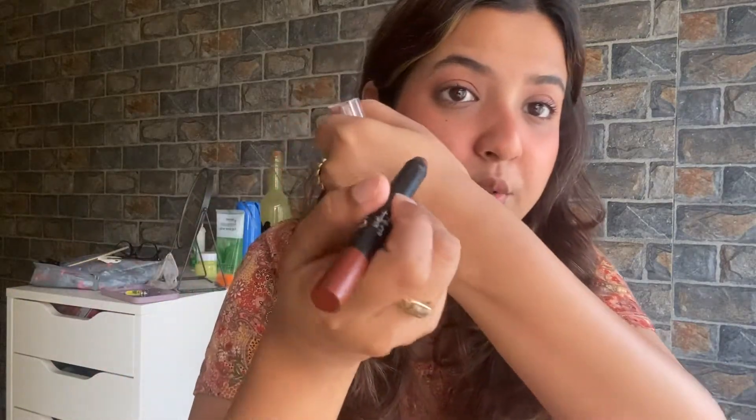Moving on to the third item — I have a makeup product, and it's a lipstick. I'm talking about this Mars lipstick in the shade 'Girl Power.' I saw it in a reel and immediately ordered it from Amazon — Mars is available on Amazon, in case you wanted to know. It's quite affordable, retailing around ₹200 — I'll put the exact price on screen. But what a lipstick! I am obsessed with this. I'll quickly show you guys.